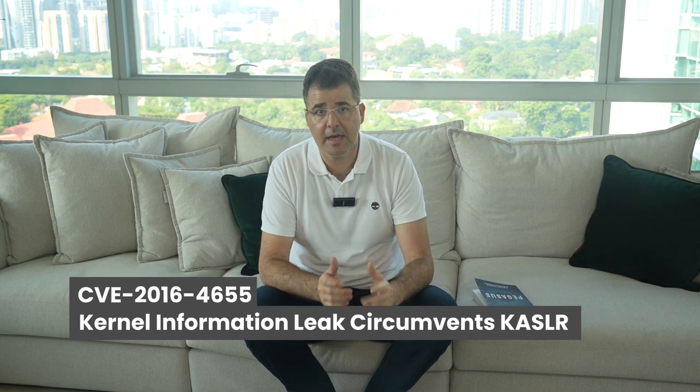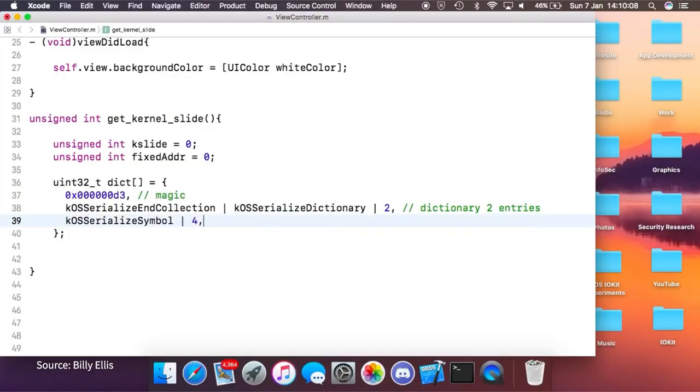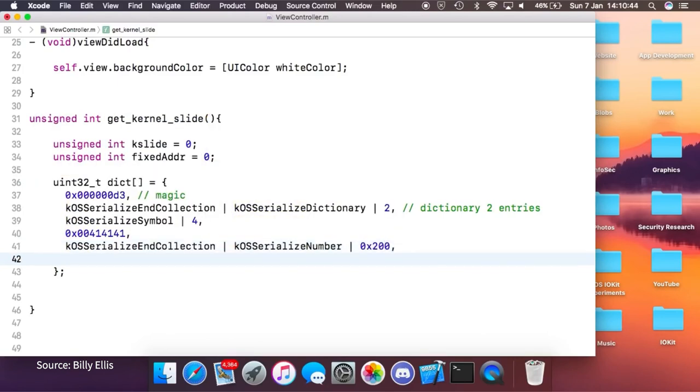The second CVE, also from 2016 — CVE-2016-4655 — is a kernel information leak that circumvents KASLR. Before Pegasus can execute its jailbreak, it must determine where the kernel is located in memory. Kernel Address Space Layout Randomization (KASLR) makes this difficult by mapping the kernel into different and unpredictable locations. In short, before attacking the kernel, Pegasus has to find it. The attacker found a way to locate the kernel using a function call that leaks a non-obfuscated kernel memory address in the return value, allowing the kernel's actual memory location to be mapped.